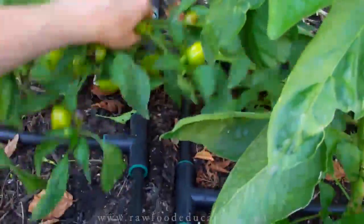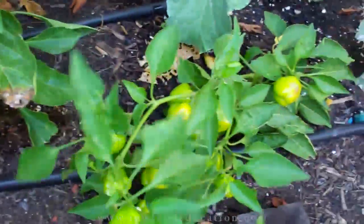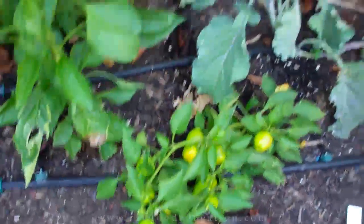Looks like this one unfortunately fell over, but that's nature — we'll get it fixed up now that we're back.